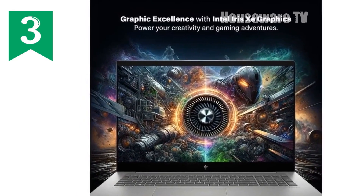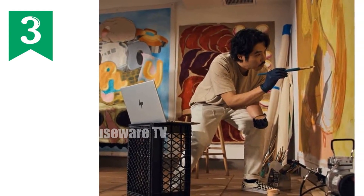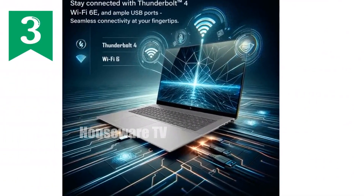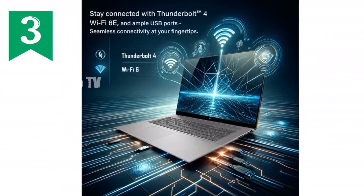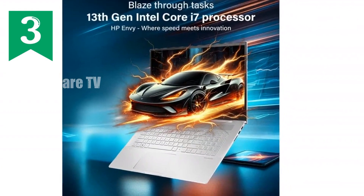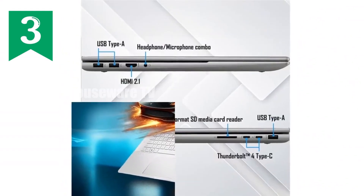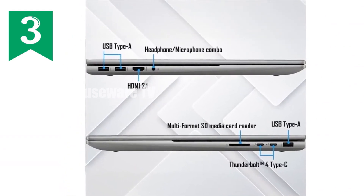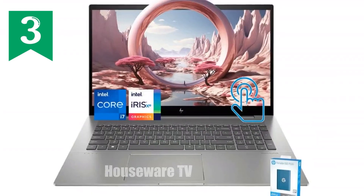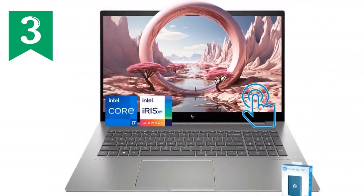First, let's talk about the engine that drives this beast. The HP Envy 17 is powered by the 13th Gen Intel Core i7-13700H processor, a 14-core powerhouse that's built to handle anything you throw at it. Whether you're multitasking with multiple applications, editing high-resolution videos, or diving into some light gaming, this processor ensures that everything runs smoothly and efficiently. Paired with Intel Iris Xe graphics, you get a seamless visual experience, whether you're streaming content, editing photos, or enjoying casual gaming sessions.